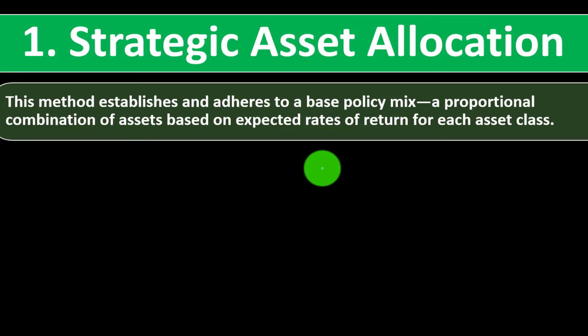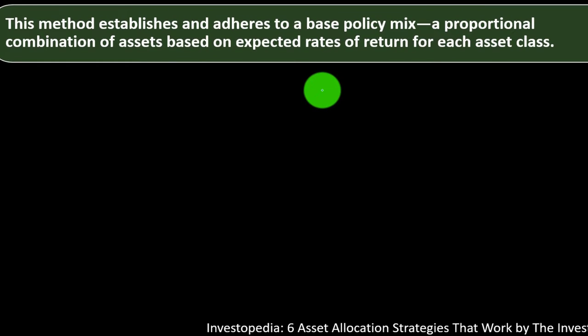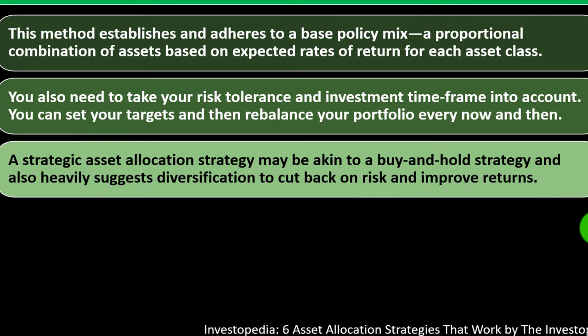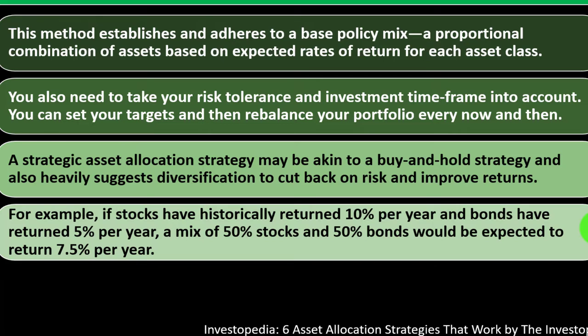Number one: strategic asset allocation. This method establishes and adheres to a base policy mix — a proportional combination of assets based on expected rates of return for each asset class. You also need to take your risk tolerance and investment time frame into account. You can set your targets and then rebalance your portfolio every now and then. A strategic asset allocation strategy may be akin to a buy-and-hold strategy, and also heavily suggests diversification to cut back on risk and improve returns. For example, if stocks have historically returned 10% per year and bonds have returned 5% per year, a mix of 50% stocks and 50% bonds would be expected to return 7.5% per year.